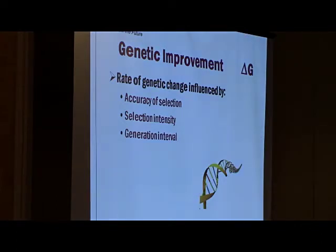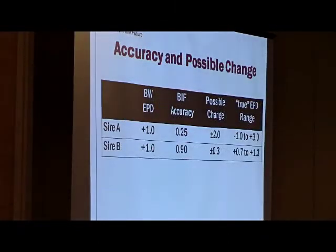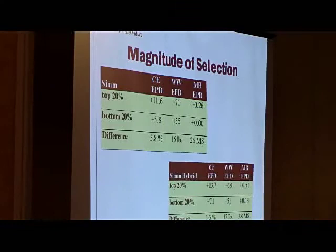Third, generation interval — how long does it take to make genetic progress? We have technologies like AI and ET that help us. Accuracy of selection boils down to those things already touched on. We have good mechanisms to measure accuracy within the industry. We have tools like DNA and total herd enrollment which help that. Anything we can do as seed stock breeders to enhance accuracy will help our commercial clientele, so we need to focus on that.